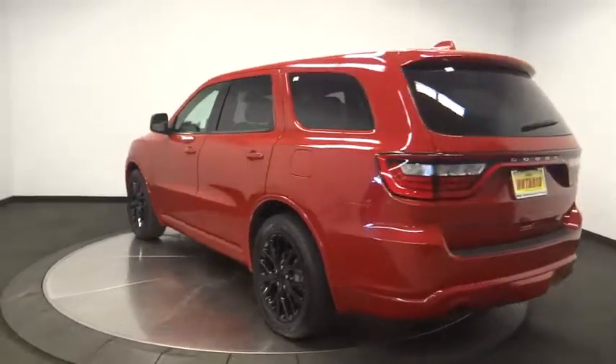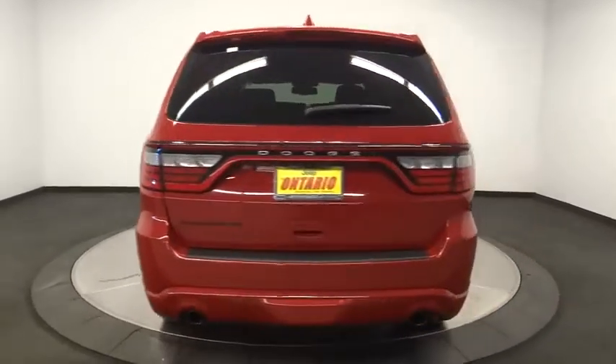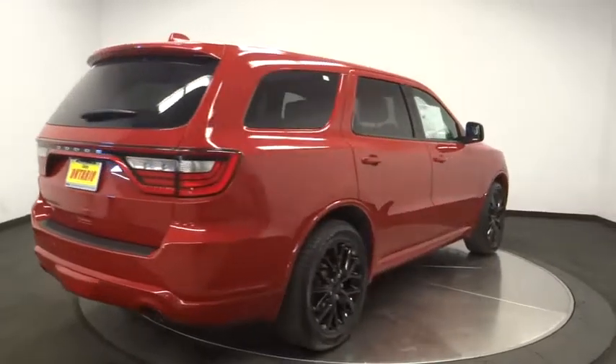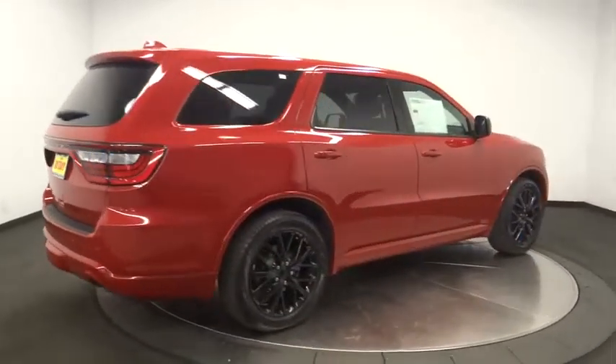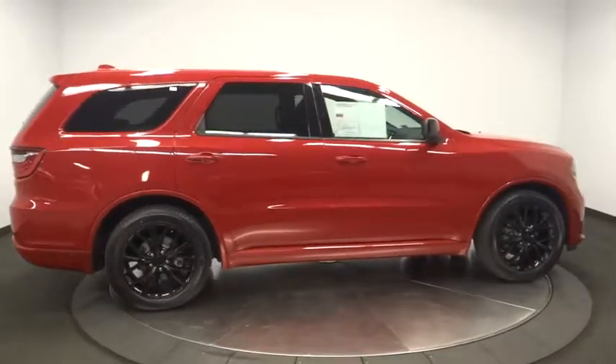This vehicle has less than 35,000 miles. Here are some of this vehicle's great options: steering wheel audio controls, stability control, traction control, keyless entry, anti-lock braking system, Bluetooth, dual airbags, leather-wrapped steering wheel.